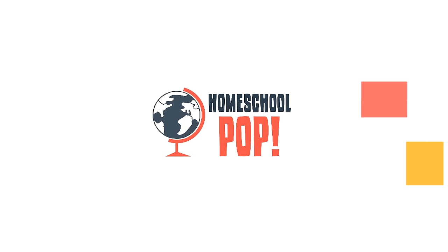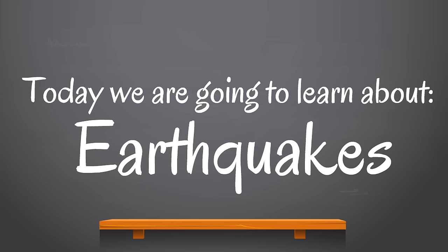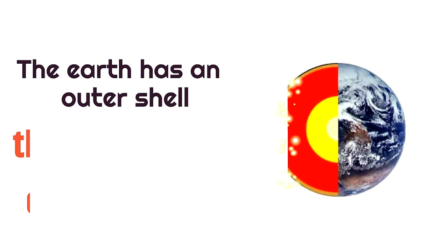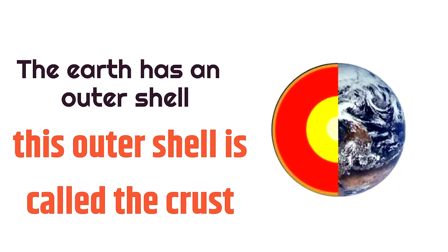We are going to learn so many cool things on this Homeschool Pop video. What's the first thing we should learn? How about earthquakes? The first thing we need to understand is the earth has an outer shell. This outer shell is called the crust — like bread crust.